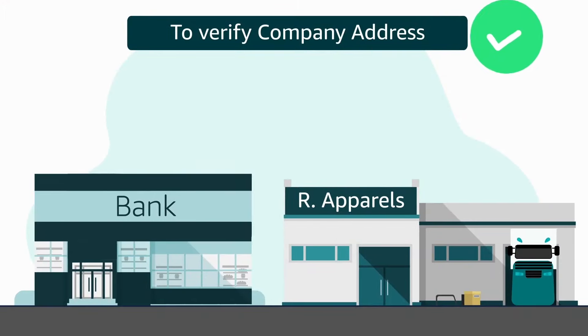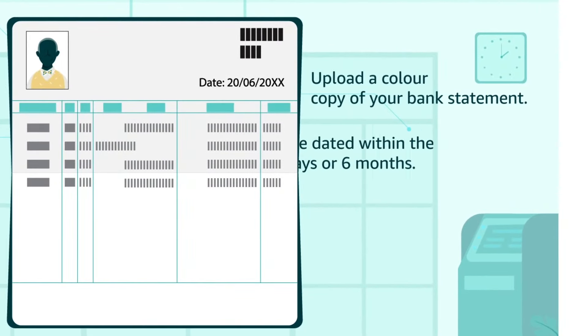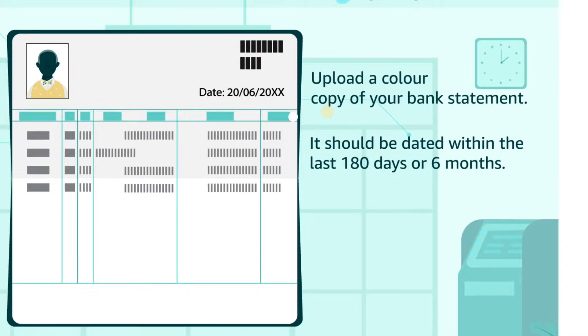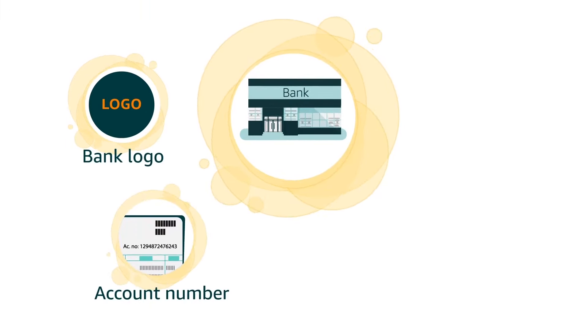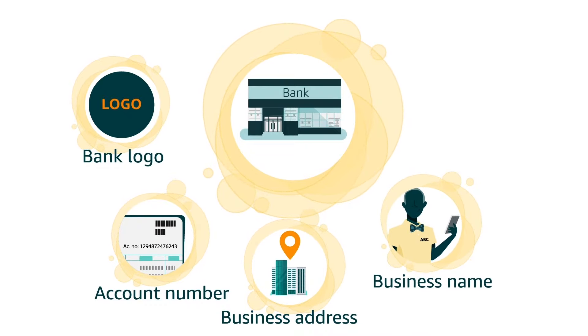To verify your company address, you can use your bank statement. Upload a color copy of your bank statement that is dated within the last 180 days or six months. Bank logo, account number, business address, business name, and account holder's name must be clear.